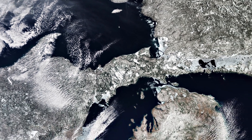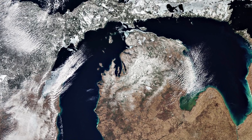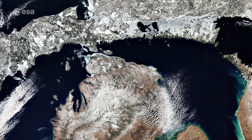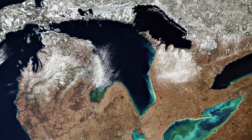Lake Michigan lies south of Lake Superior. It connects with Lake Huron through the 6-kilometer-wide channel called the Straits of Mackinac in the north. Lake Huron is the second largest of the Great Lakes and is bounded by Michigan to the north and by Ontario to the east.